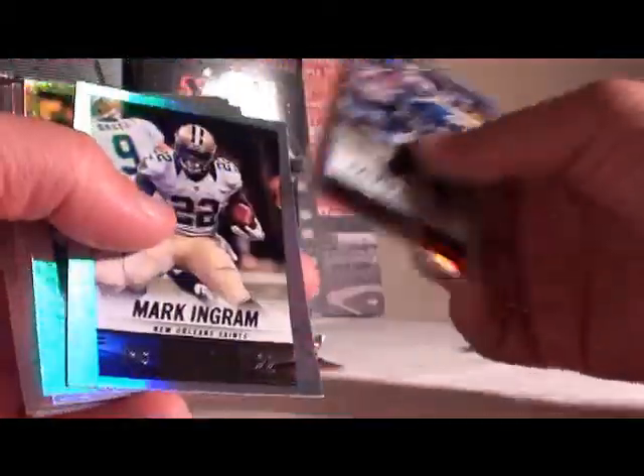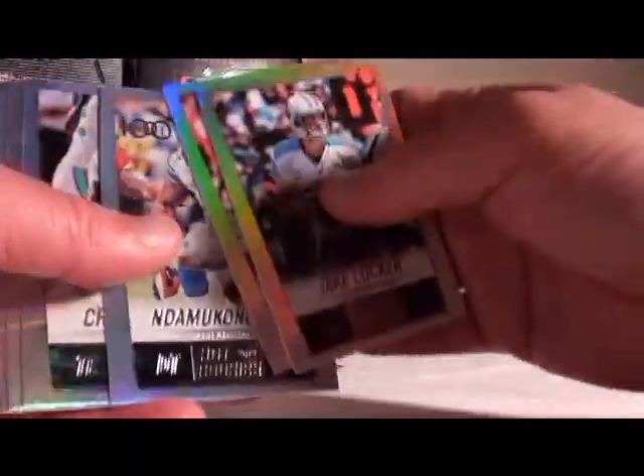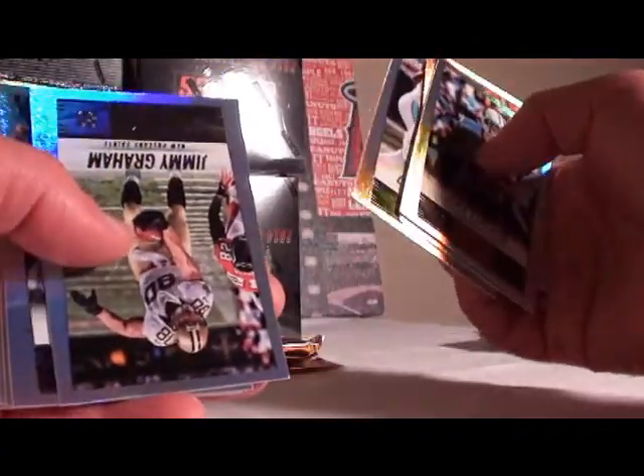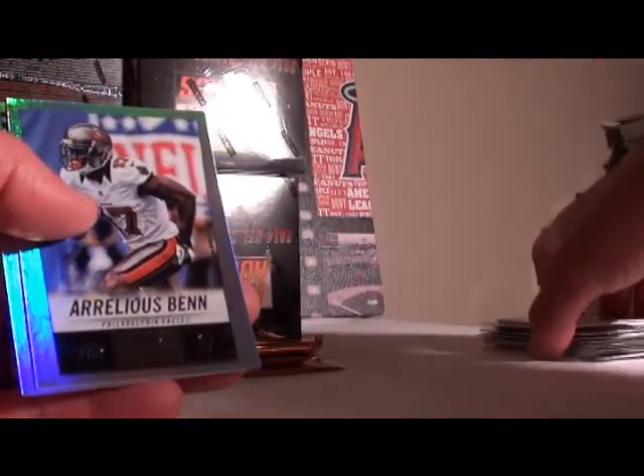Keep on keeping on with Vernon Davis, then Calvin Johnson 100, Ingram, Moore, Hardy. Jake Locker, Crabtree, Dominique Rodgers-Cromartie 100, Clay, Jimmy Graham, Rudolph, Solder 100, Claiborne, Jennings, Griffin the Third, Julian Edelman, DeMarcus Ware, Aaron Rodgers 100, Ben and Jennings to finish off the commons.